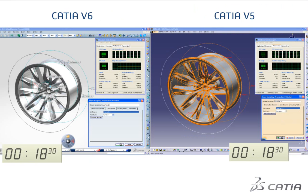In this example you can see the shape morphing function used on a car wheel to extend the diameter. The same operation performed on the same machine takes 75 seconds in V5, compared to only 38 seconds in V6R 2012, which corresponds to a performance gain of almost 50%.